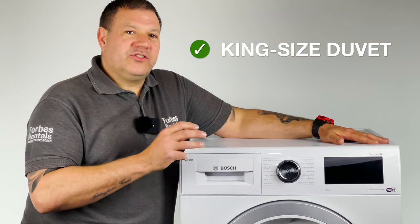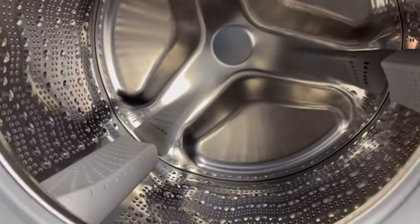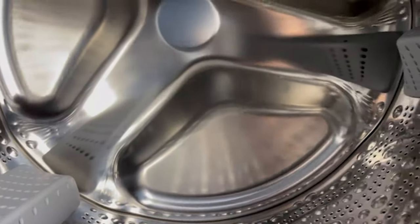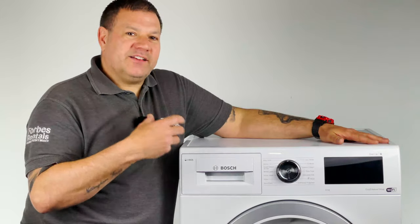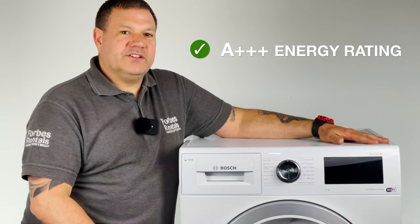In general, the larger the drum capacity the better the wash performance, as the fabrics have more space to move around, which makes this a great choice of washing machine. The other benefit of the 9kg drum size is that you need to do less loads, making it one of the most energy efficient washing machines in our 2021 range.